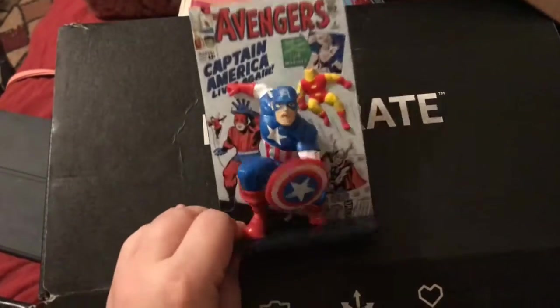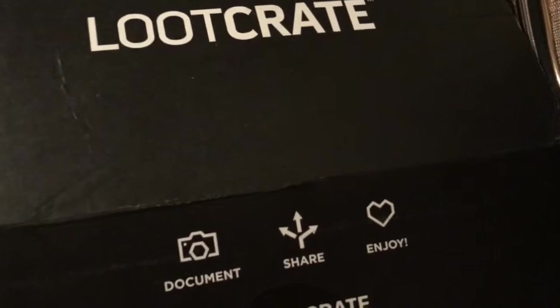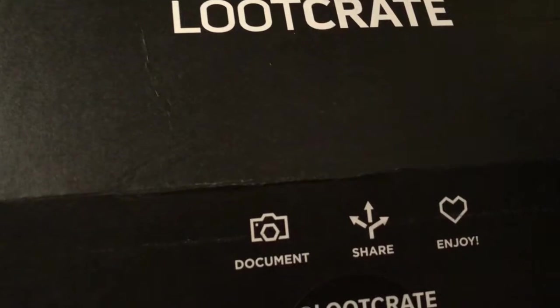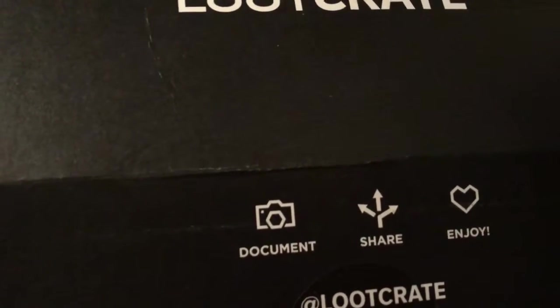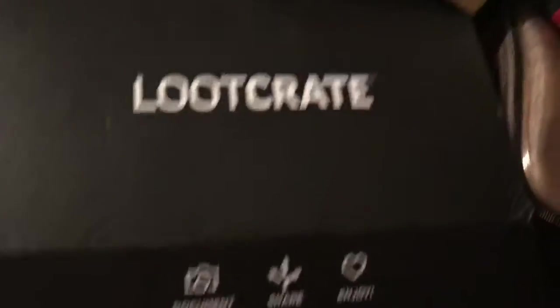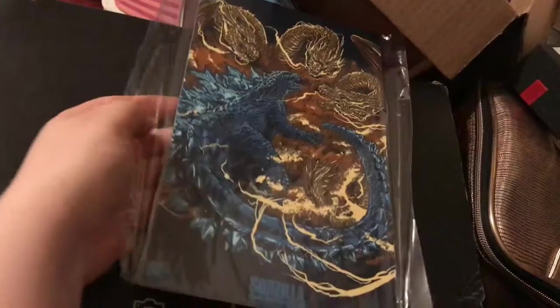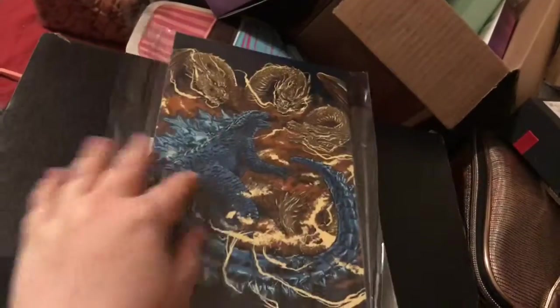Me and my husband went and saw Captain America and Captain America: Winter Soldier at the movie theater. This is pretty cool here and I might actually have to frame this because I'm really excited about the new Godzilla movie.